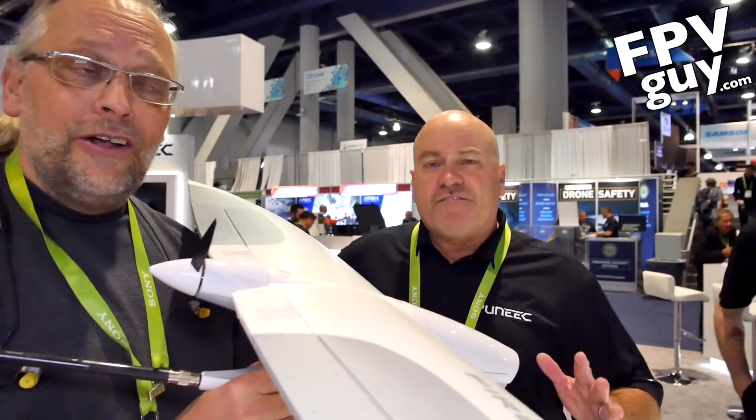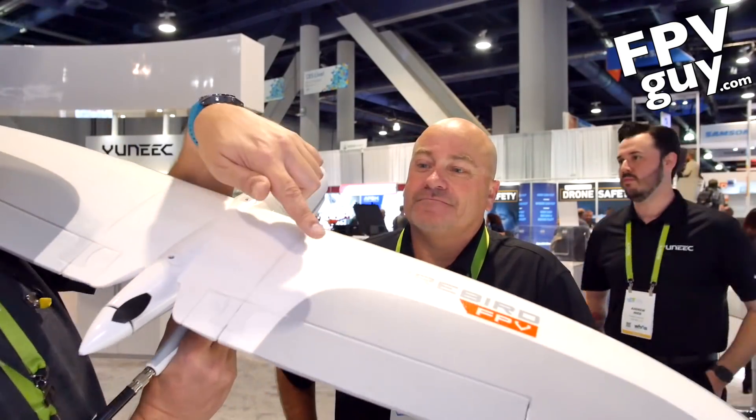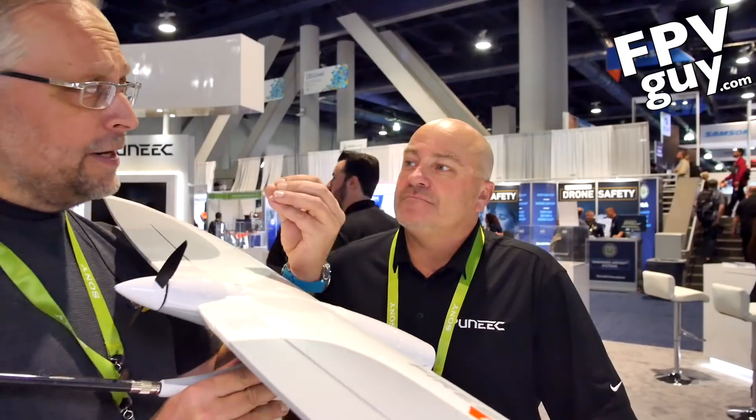Yes, it would be $599 to $699. With me here is Mike McConville, who is the product manager for the Firebird FPV, which implies that you can fly with goggles.